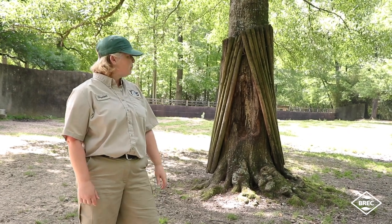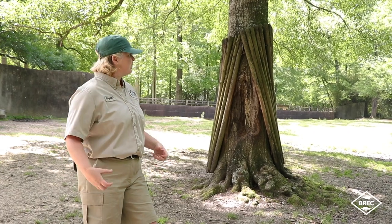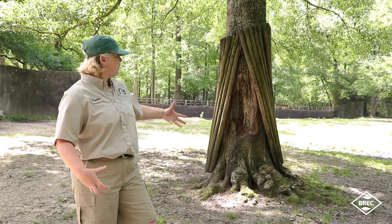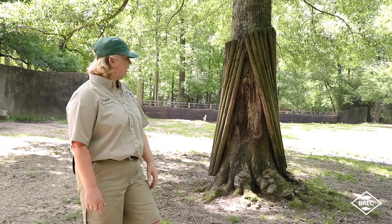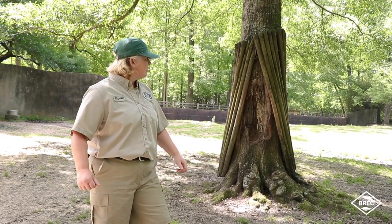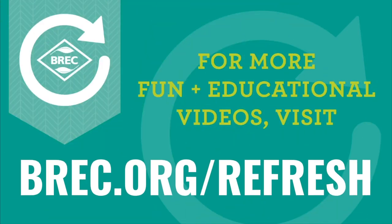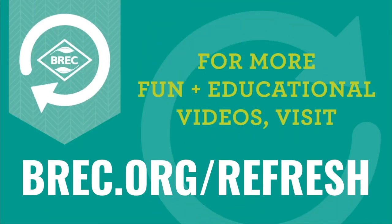These guys will probably be about halfway done with their shedding by then, so they're still going to look kind of rough and scruffy. They're over there playing right now — one of them was pulling hair off the other one. I can't wait to see you guys again!